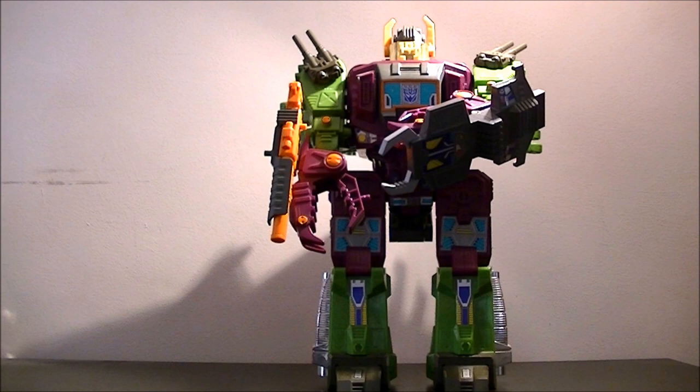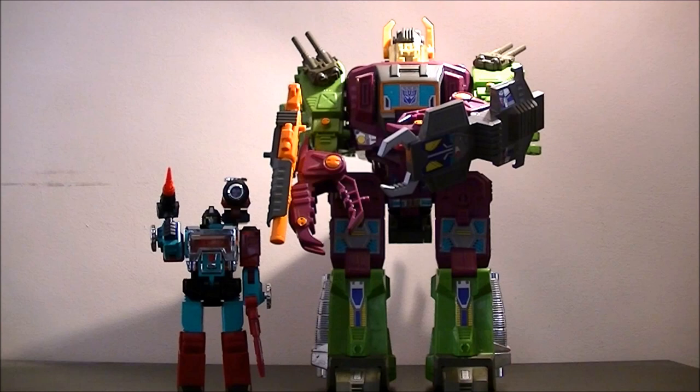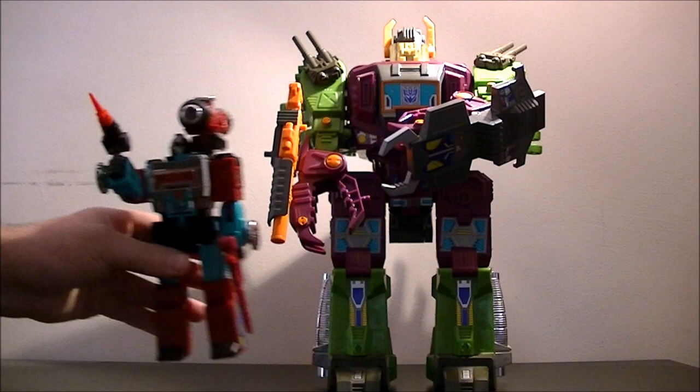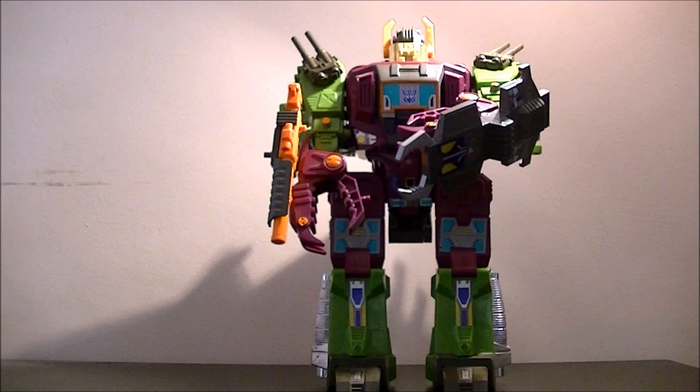We'll do the size comparison now because Scorponok is a triple changer so there are other modes to show you. So this is Perceptor, one of the larger Autobots of the time, and still, as you can see, Perceptor is absolutely dwarfed by the size of him. He can quite happily fit there and you're not even beginning to be halfway — well, you're maybe about halfway.